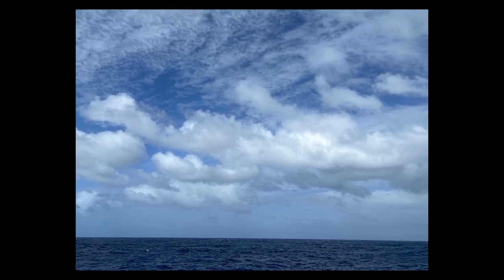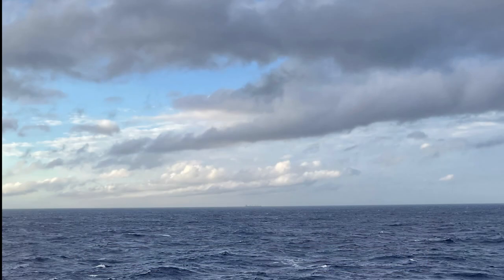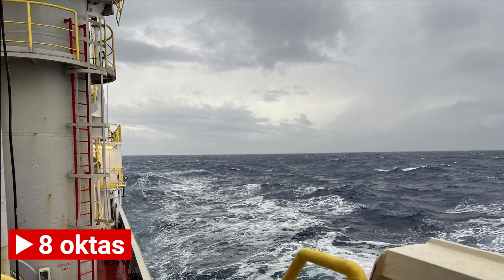Each day a crew member from the bridge of Joides Resolution recorded the cloud cover, defined as the fraction of the sky covered by cloud of any type or height above the ground. It is measured on a scale that starts at zero for a clear sky and extends to eight for a sky that is completely overcast. A value of one means that one-eighth of the sky is covered in clouds, and a value of two means that two-eighths or one-quarter of the sky is covered in clouds, and so on. The unit used to represent sky cover is called Okta.